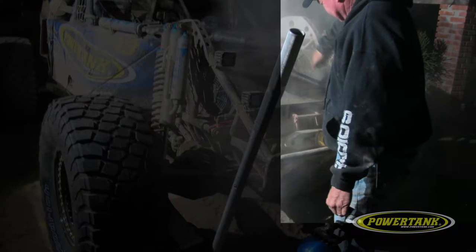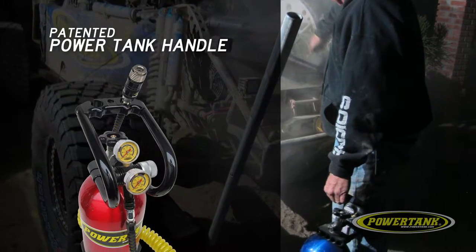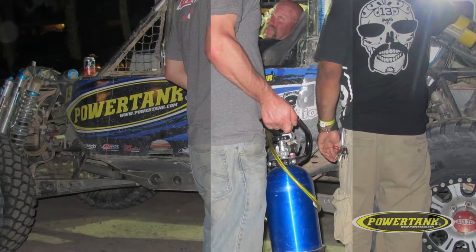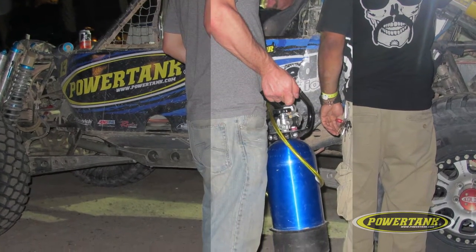To maximize portability and durability, the patented PowerTank handle is strong, lightweight, and ergonomically designed. And the unique PowerGrip design keeps your tools and hoses off the ground.